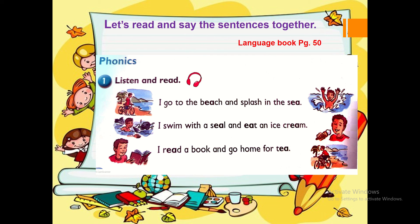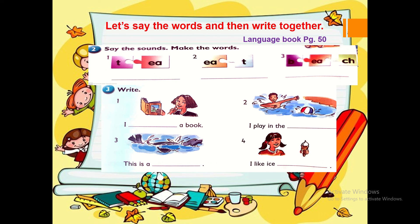Let's read and say the sentence together. Language book page 50. Phonics: I go to the beach and splash in the sea. I swim with a seal and eat ice cream. I read a book and go home for tea. Let's say the words and then write together. Say the sound, make the word. Exercise number three — write. Number one: I read a book. Number two: I play in the sea. Complete this by yourself.